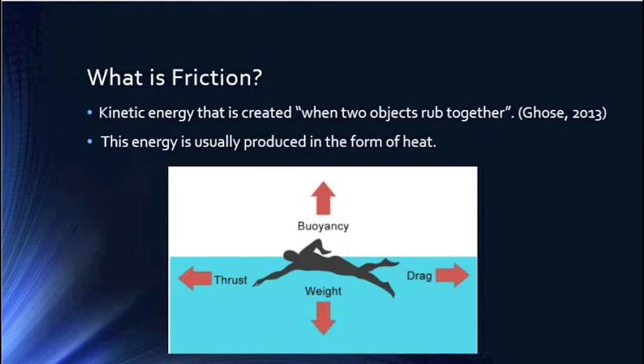In water, friction works in all directions. As you can see in the picture on the screen, thrust is the direction in which something moves, the weight that is pushing down on the water from the object, buoyancy, which is the water pushing something up, and drag, which is the friction force.